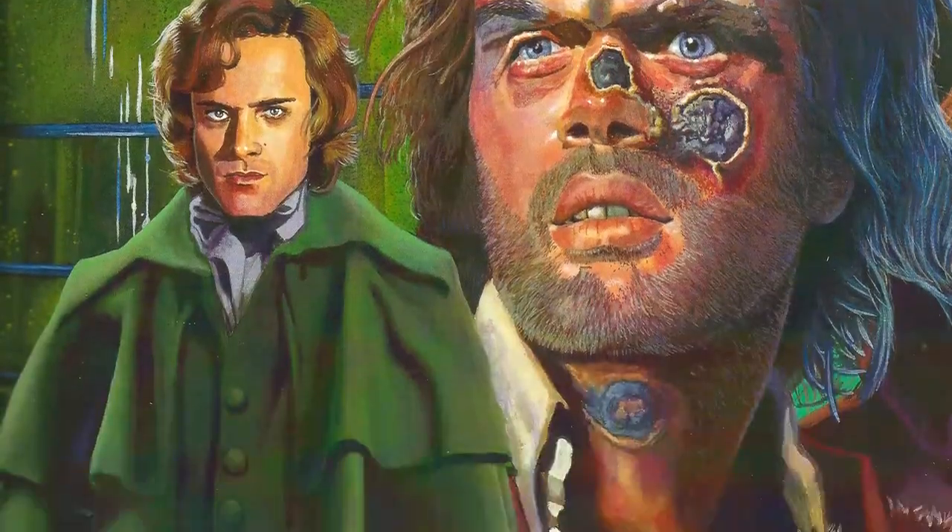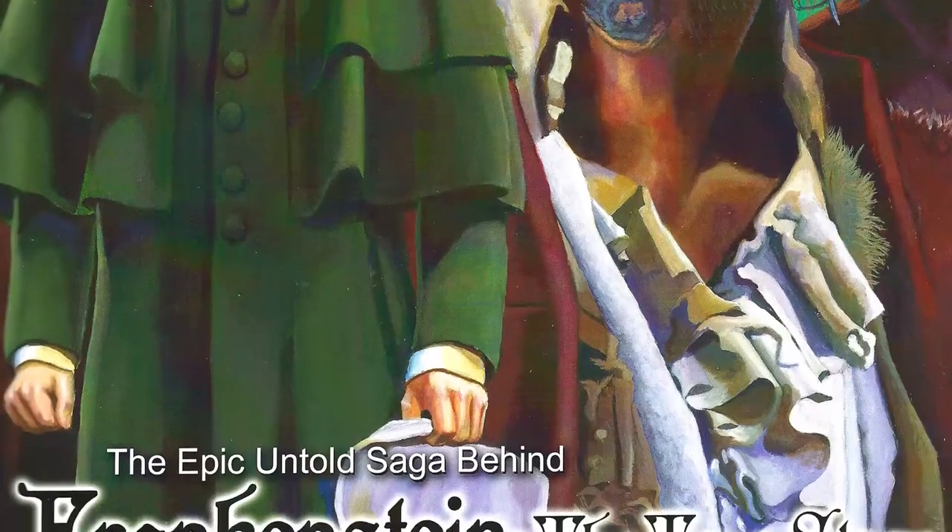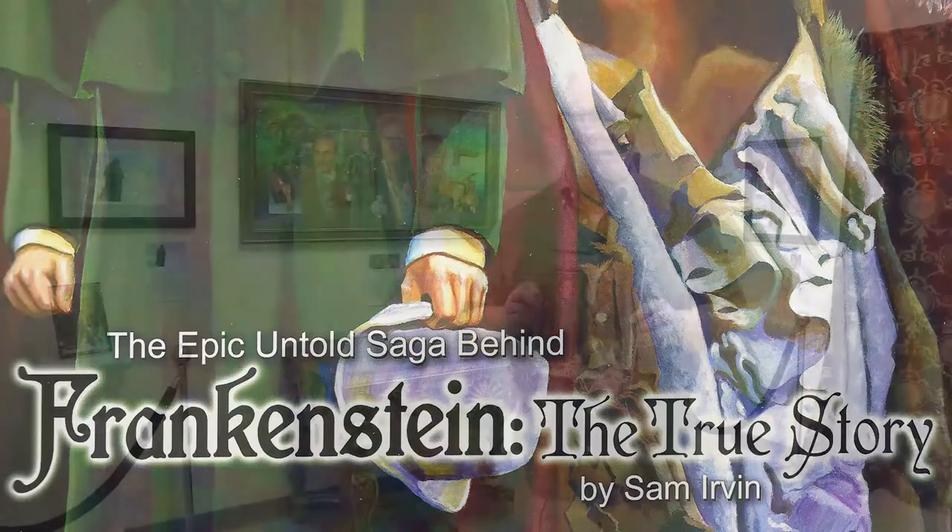Hi, my name is Sam Irvin, and welcome to Creature Features Art Gallery, where today we have all of the artwork that is in the new issue of Little Shop of Horrors, number 38, devoted to Frankenstein: The True Story. We are going to show you piece by piece all of these magnificent pieces of art, and I look forward to showing it to you. I almost feel like Vincent Price in those infomercials he did for Sears and Roebuck for the Vincent Price Art Collection, so I hope you enjoy the tour.